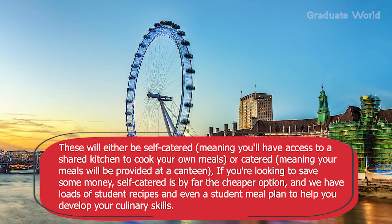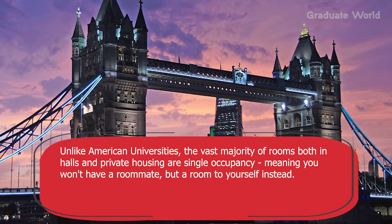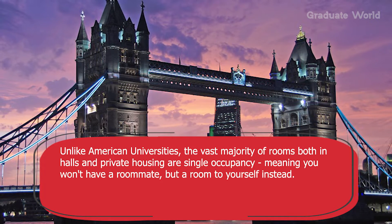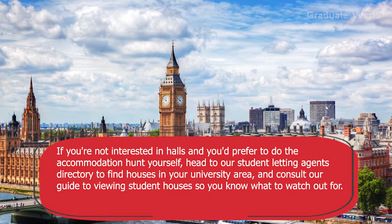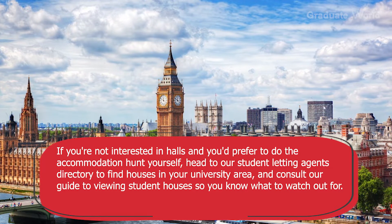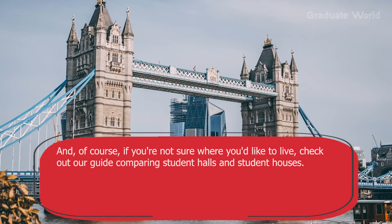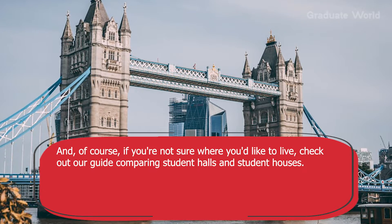If you are looking to save money, self-catered is by far the cheaper option, and there are lots of student recipes and even a student meal plan to help you develop your culinary skills. Unlike American universities, the vast majority of rooms both in halls and private housing are single occupancy, meaning you won't have a roommate but a room to yourself. If you prefer to do the accommodation hunt yourself, head to a student letting agents directory for houses in your university area, and consult a guide to viewing student houses so you know what to watch out for.